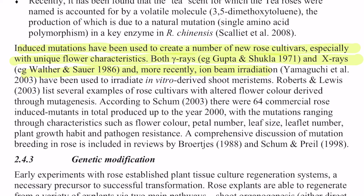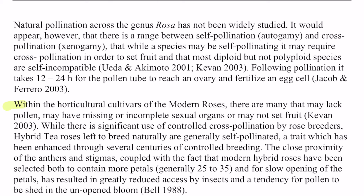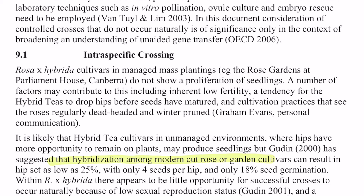What does such aggressive interference with the normal genetics of roses lead to? Here I read, quote: the fertility of modern roses is often low, due in part to meiotic abnormalities and accumulation of deleterious recessives as a result of a long history of crossing heterozygous polyploid parents. Within horticultural cultivars of modern roses, there are many that lack pollen, may have missing or incomplete sexual organs, or may not set fruit. End quote. It turns out that mutant roses are sterile. As for hybrids — hybridization among modern cut roses or garden cultivars can result in hip set as low as 25%, with only four seeds per hip and only 18% seed germination. End quote.